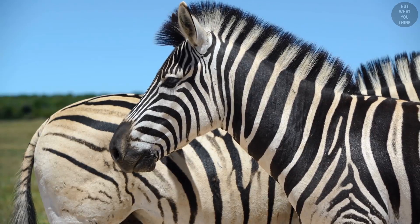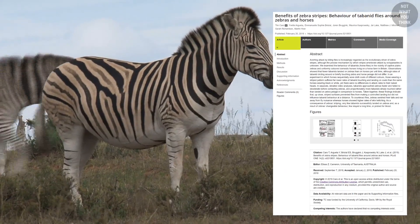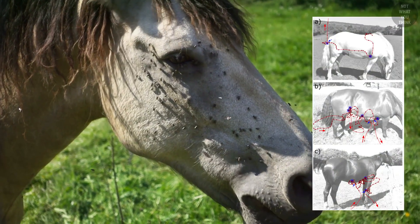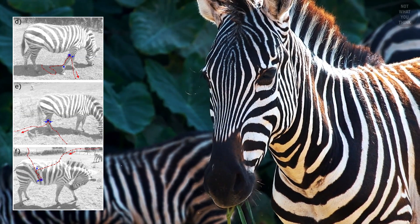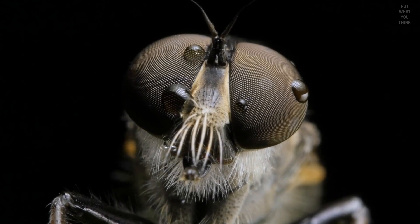There must be a reason why zebras evolved with stripes on their skin. According to a 2019 study by the University of Bristol and University of California at Davis, flies are more likely to land on a horse compared to a zebra. The study concluded that zebras' dazzling stripes confuse the bejesus out of flies, protecting zebras from blood-sucking insects that spread disease.